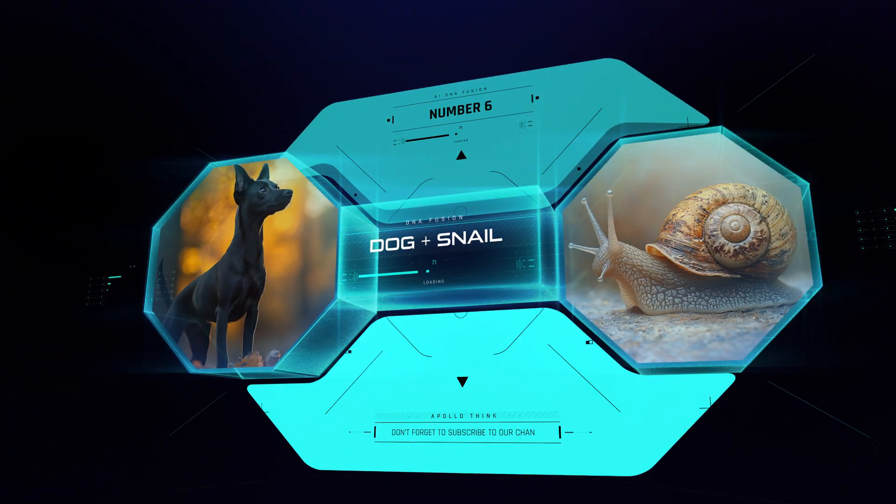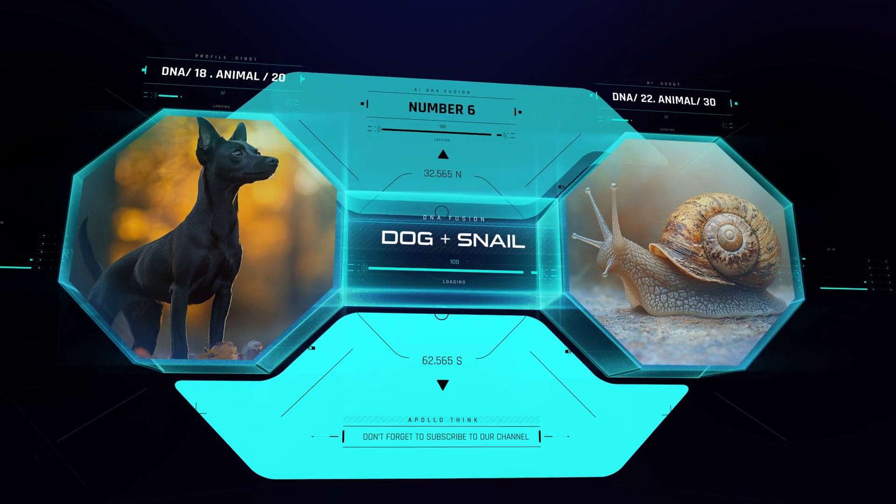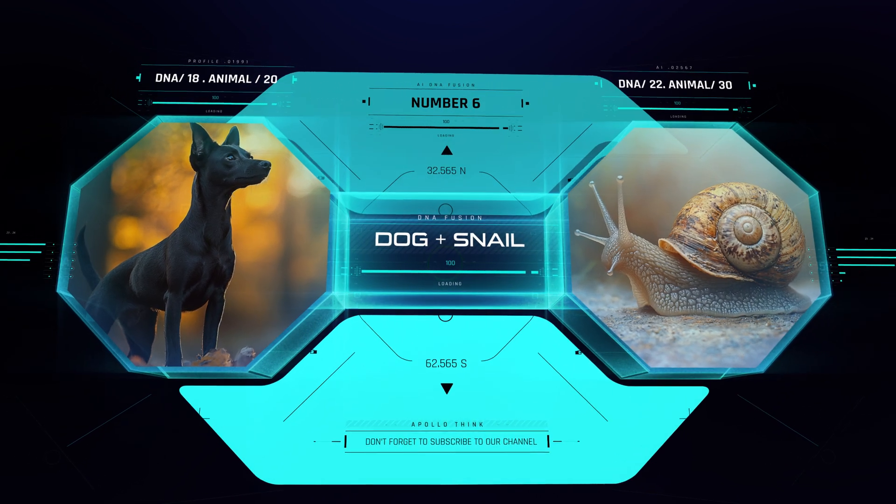Next, number 6: a dog and a snail. It's a snail that walks on four legs like a dog — strange but surprisingly cool.